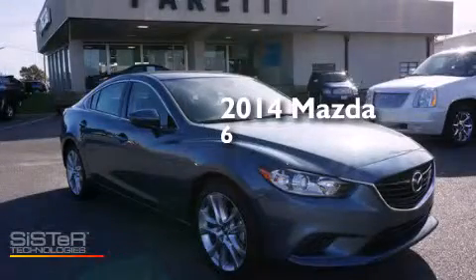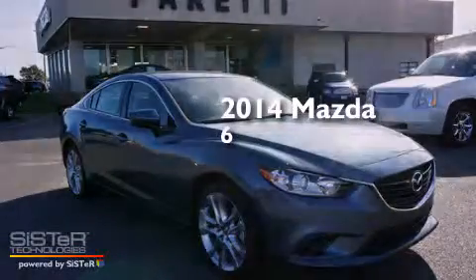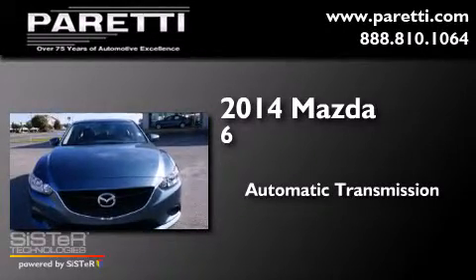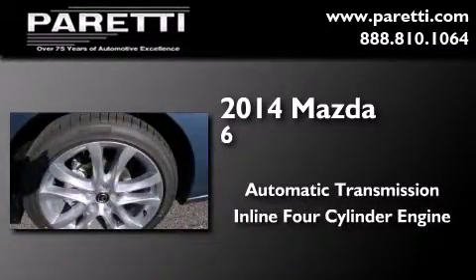This is a brand new 2014 Mazda 6. This car has an automatic transmission and an inline four-cylinder engine.